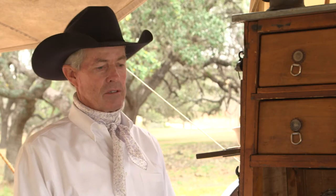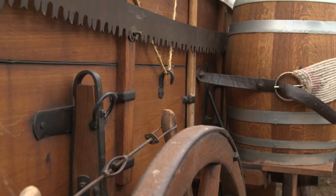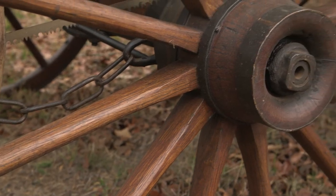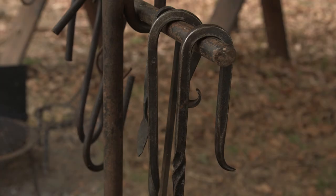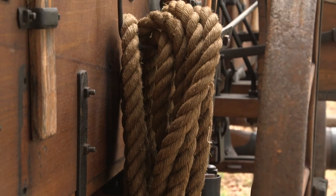Today, the chuck wagon is outfitted to cook for the cowboys that are out working on the ranch. The cooks pretty much have anything they need in the box. Lots of cowboys and lots of ranches use them just because of the convenience. Some ranches have gone to pickup trucks, but all the good ranches are still using them — they're a very valuable item on the ranch.